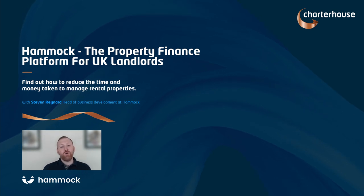If you want to find out more, we'll happily have a conversation with you — speak to your representative at Charterhouse directly and they can put you in touch with us. But now let's move on to the webinar to show you how Hammock works in a lot more detail.